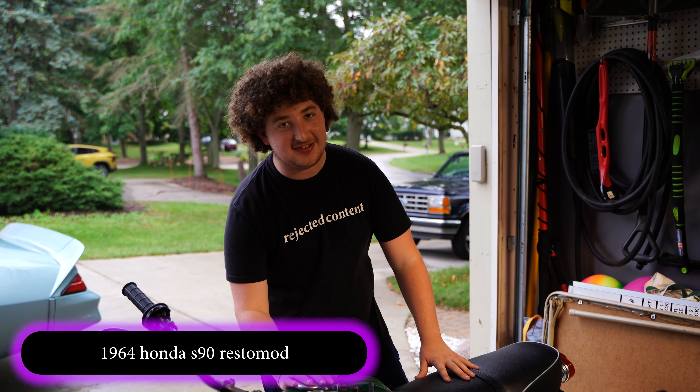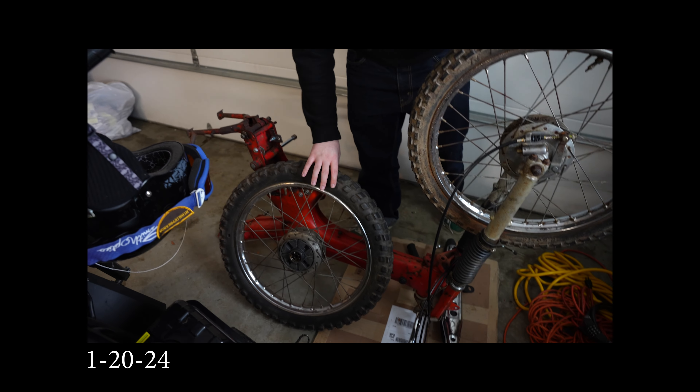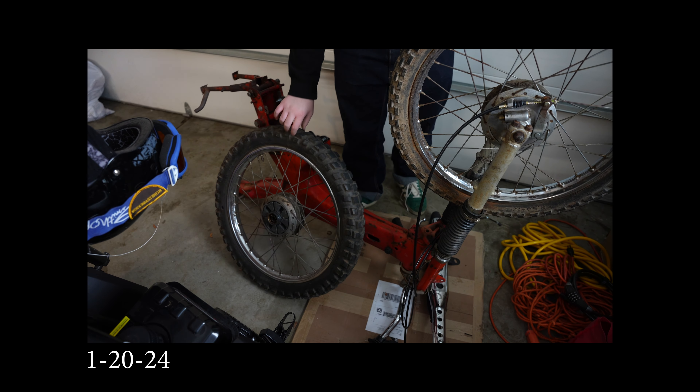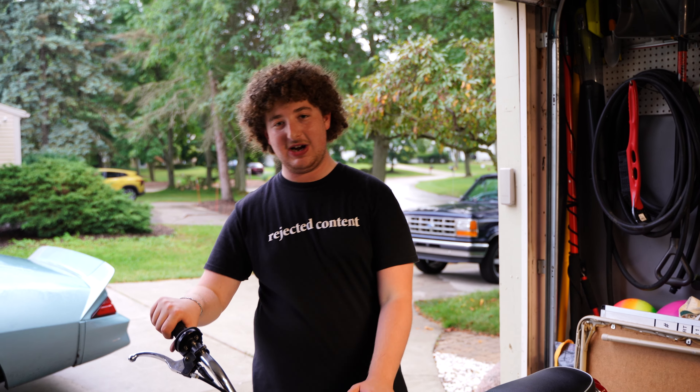Something else that has completely changed is my 1964 Honda S90. This bike is 100% different than you saw it in the last update video. Currently it does not run — I'm having an electrical problem — but once that is solved, this bike will be done.